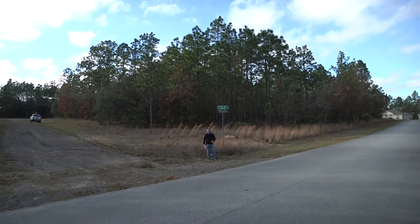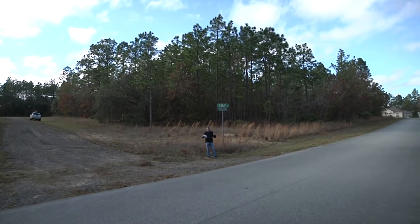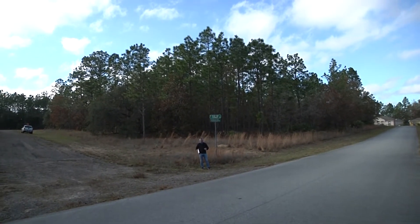Good evening ladies and gentlemen. Tonight we're coming to you from beautiful Citrus Springs, Florida. The lot right behind me is a corner lot at 605 West Tulip Lane here in beautiful Citrus Springs, Florida.